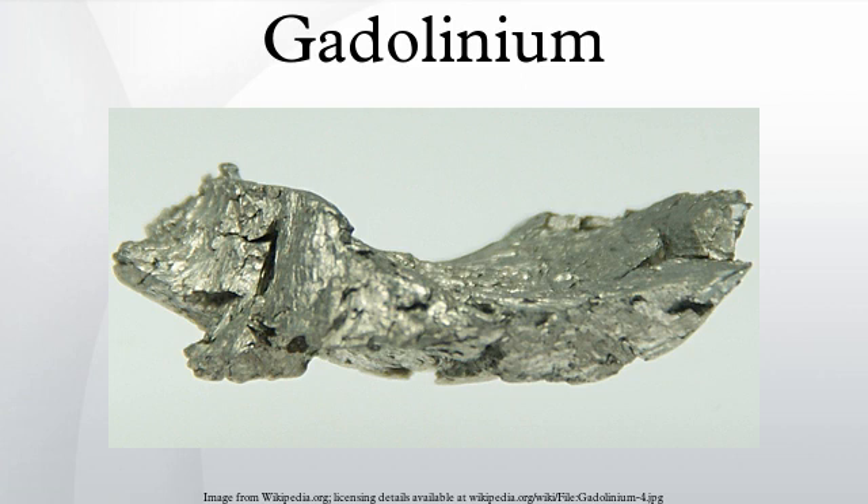The abundance in the earth's crust is about 6.2 mg per kg. The main mining areas are China, USA, Brazil, Sri Lanka, India and Australia, with reserves expected to exceed 1 million tonnes. World production of pure gadolinium is about 400 tonnes per year.